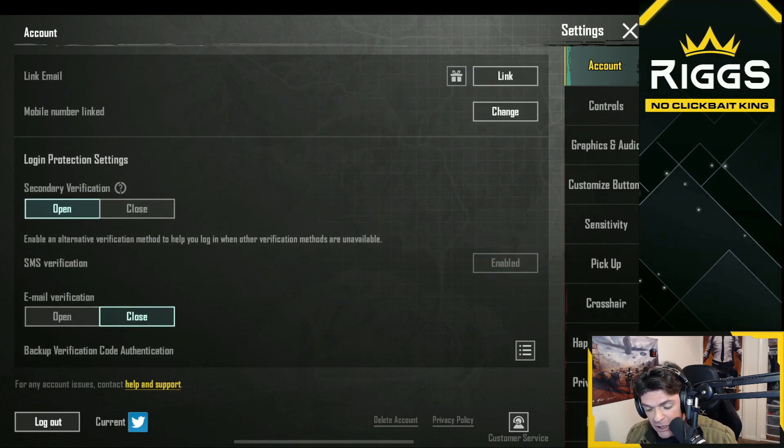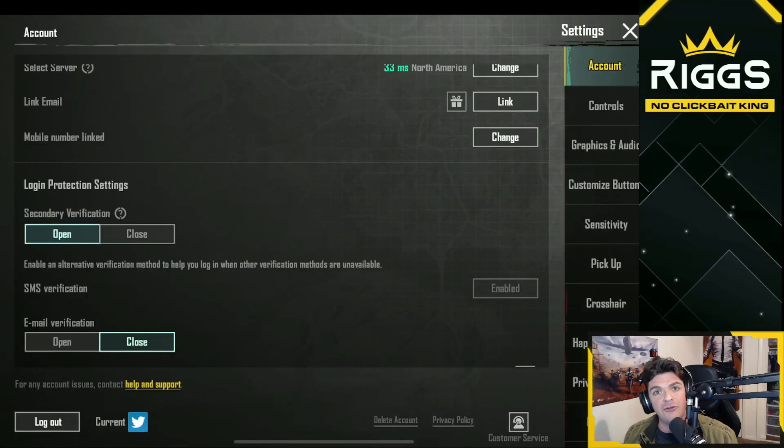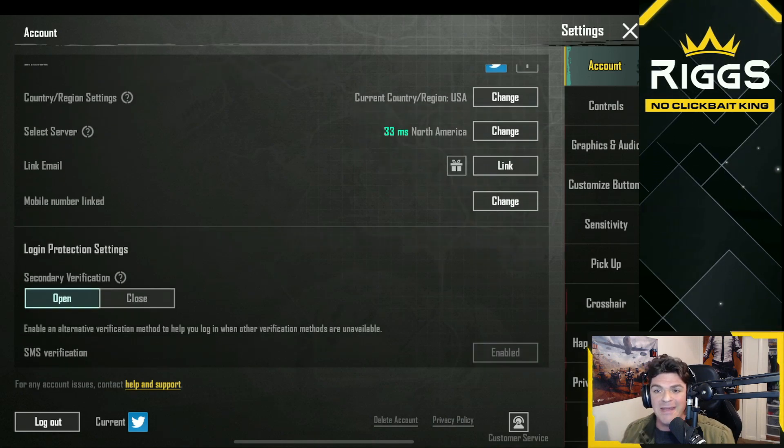And of course you want to have secondary notification — you want to have it open. That's the two-step verification to make sure you and you only are the one that has access to your account. It's that simple. It does not get any easier than that. The mobile number and the email is how the other people we mentioned in the past videos got caught up. They had their social media account linked, but they didn't have the other step. Make sure you have secondary notification open and ready to go.